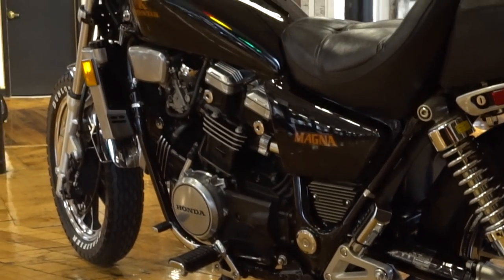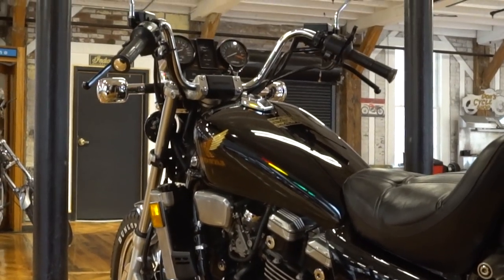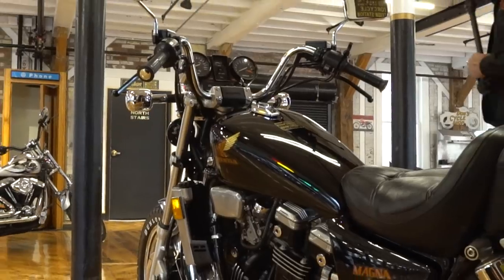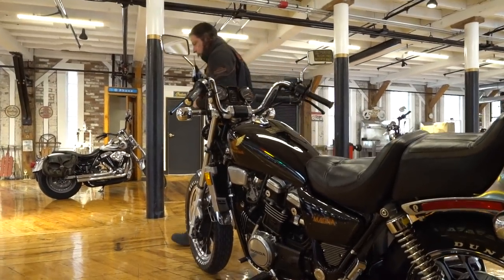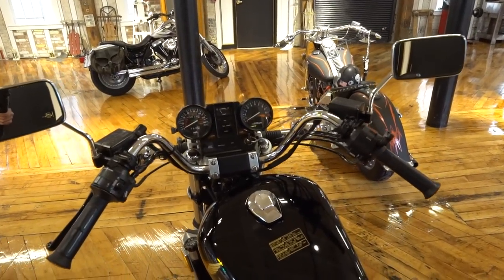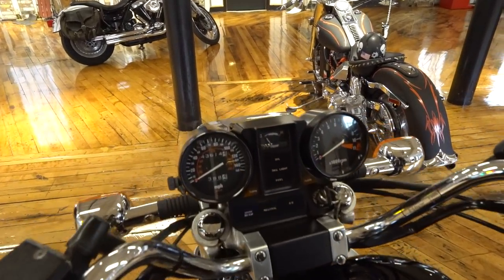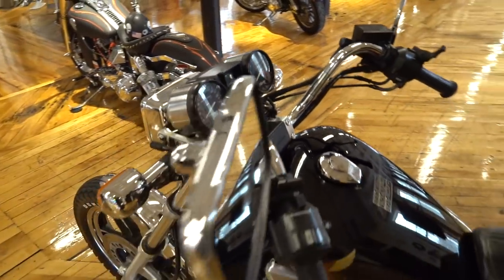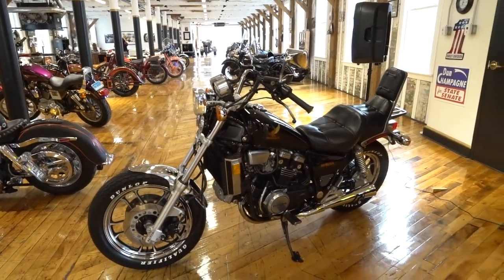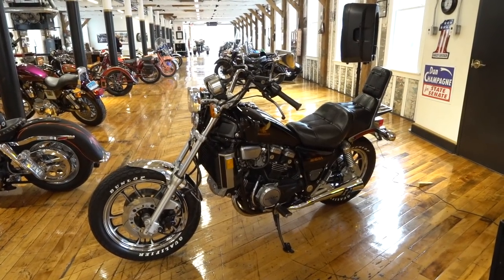Cosmetically, it's perfect — close to 100 points. I'm an AMCA, Antique Motorcycle Club of America, judge. I judge shows at the museum and at the national event here in Connecticut, and I go to every motorcycle show I can. I see a lot of vintage bikes, and to find one come up this clean is just few and far between.